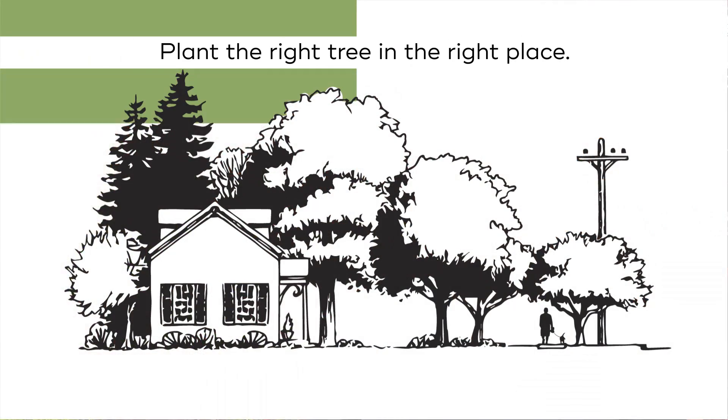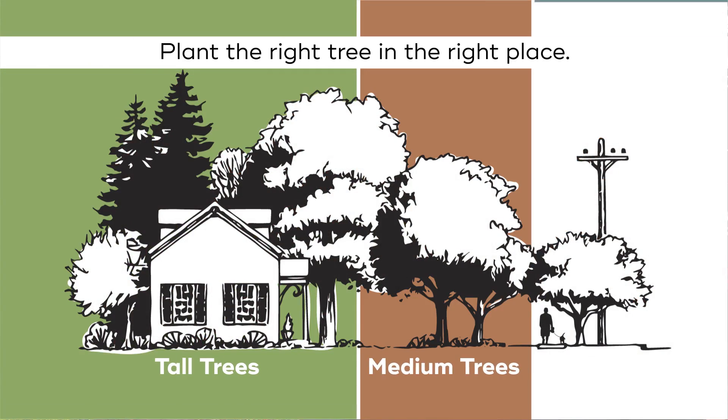Another consideration when purchasing a tree at a nursery is the form and the size of the tree. You want to consider ultimately the size at maturity, so that you know the tree can fit into the right place.